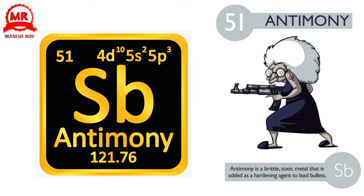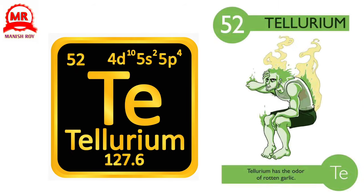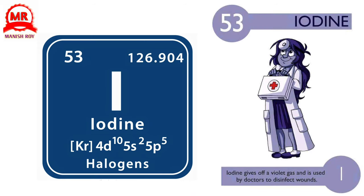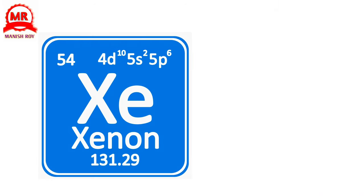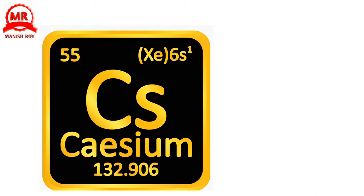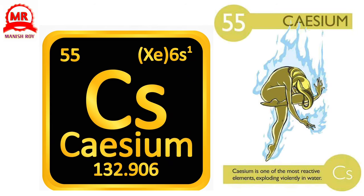51. Antimony. Antimony is a brittle, toxic metal that is added as a hardening agent to lead bullets. 52. Tellurium. Tellurium has the odor of rotten garlic. 53. Iodine. Iodine gives off a violet gas and is used by doctors to disinfect wounds. 54. Xenon. Xenon is a rare, noble gas with an alien-sounding name. 55. Caesium. Caesium is one of the most reactive elements, exploding violently in water.